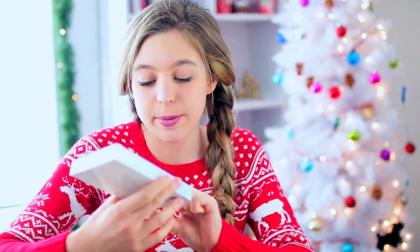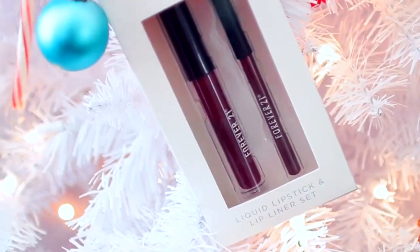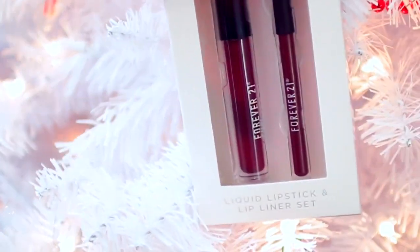We have some liquid lipstick and lip liner set. I love liquid lipsticks so I'm so excited to try this out. The color is really pretty because it reminds me of the holidays.